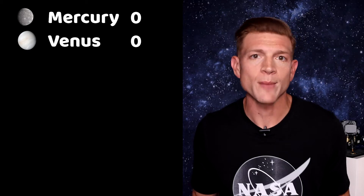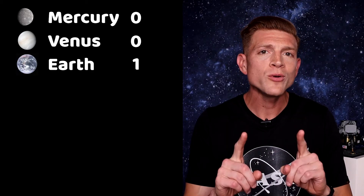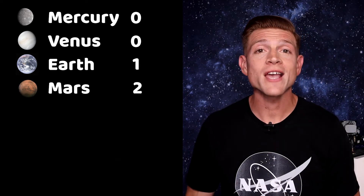Next, Venus — again, zip. Empty. No moons there either. On to us at Earth with one moon, moving to the last rocky planet, Mars, where there are two: Phobos and Deimos.